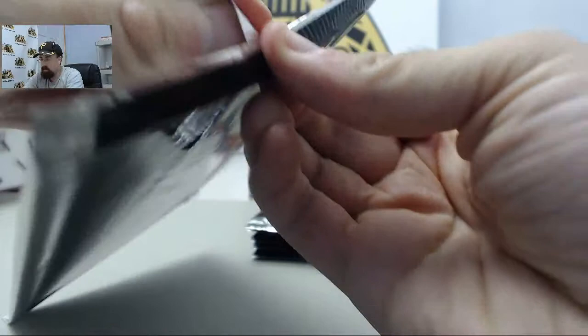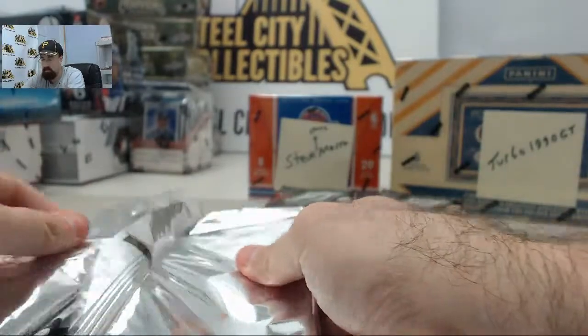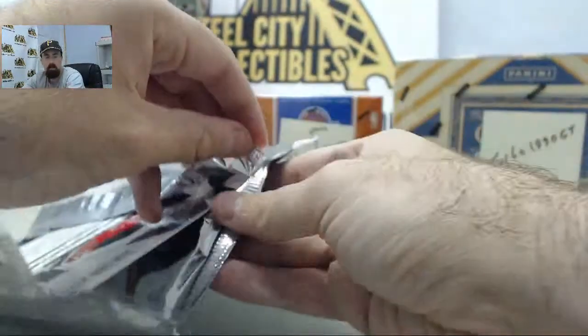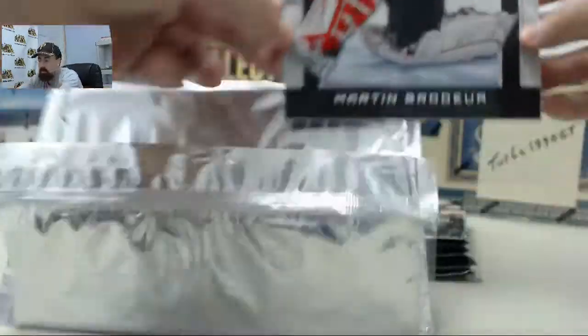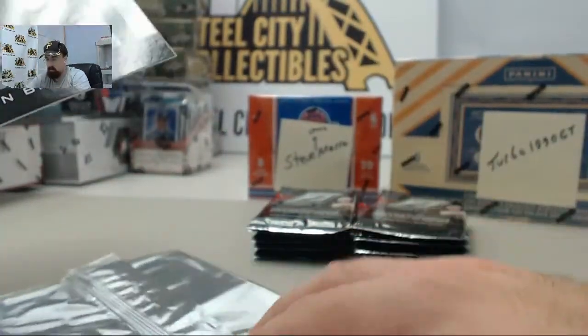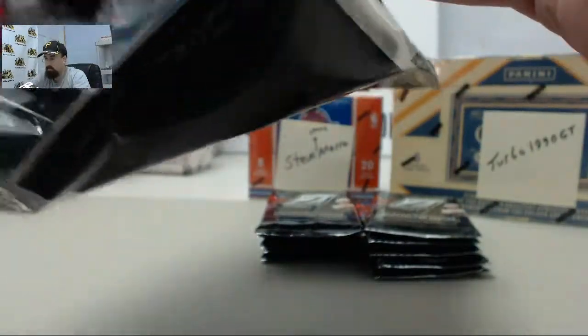And here we go Jamarino with his 100 box giveaway break, the 2010-11 Zenith Hockey. We got the box topper first - and this is going to be the Martin Brodeur. See if I can hold that far enough back so you guys can see it. Big ol' thick box topper.